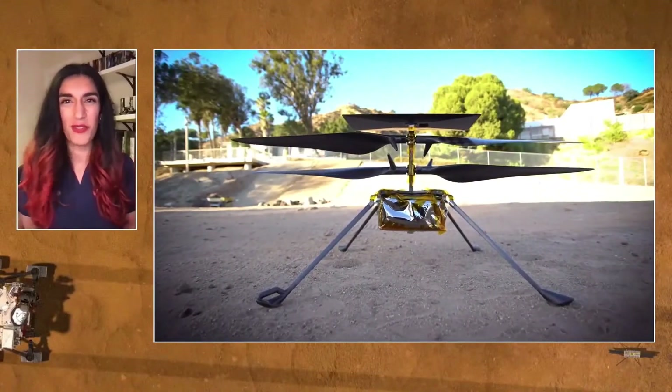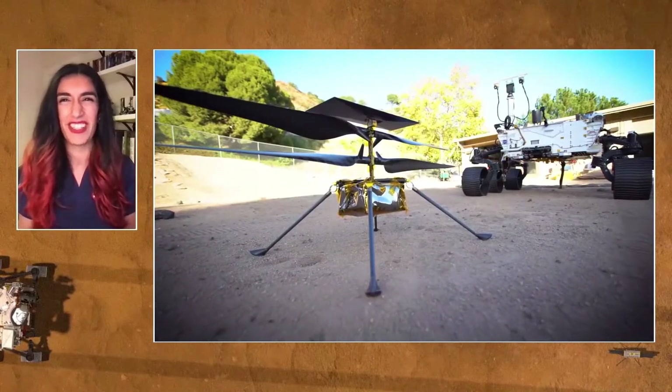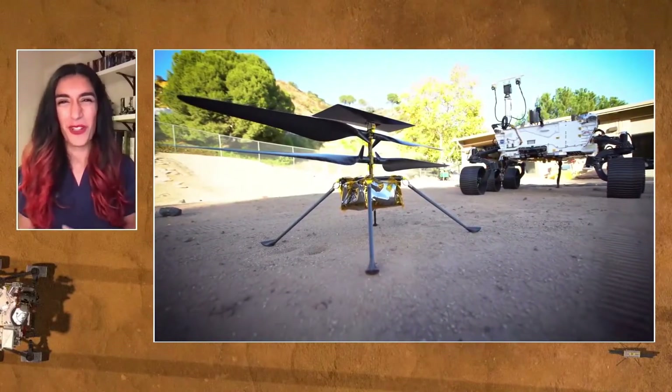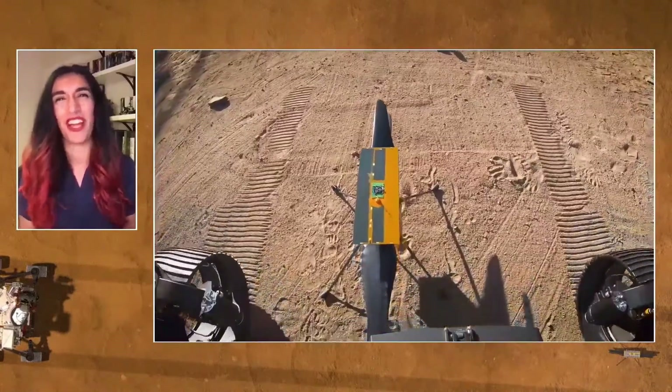I think we're as ready as we can be, and we're really excited to get to do it for real on Mars. It's a bit like when you've rehearsed for a show for a long time and then you're ready for prime time — I think that's where we're at right now.